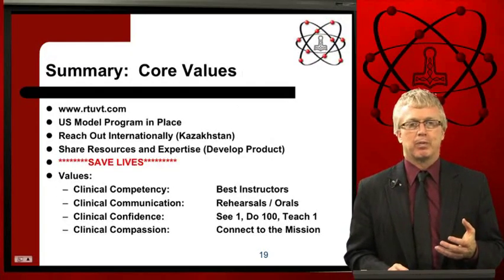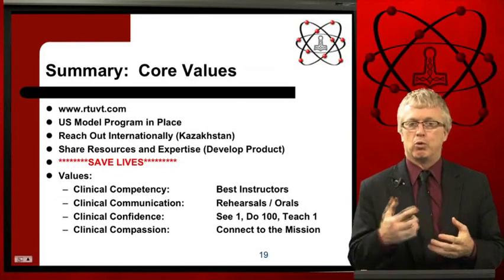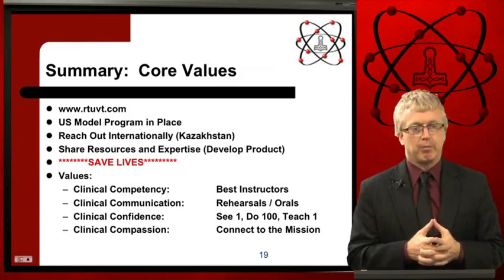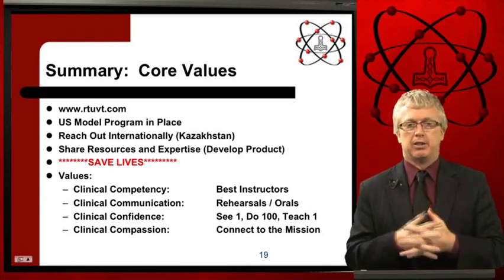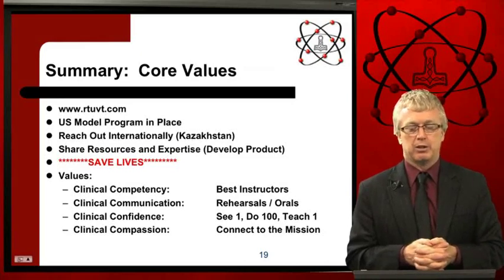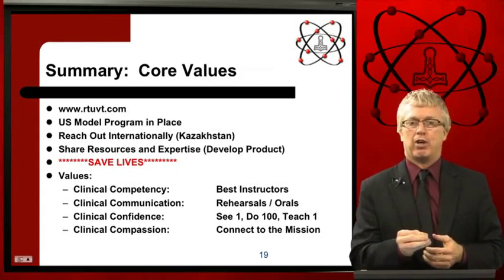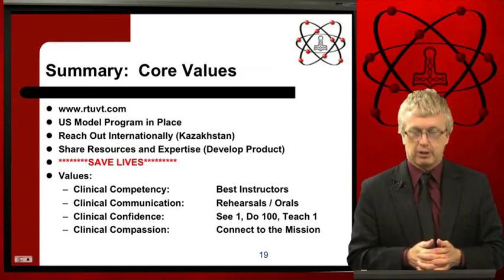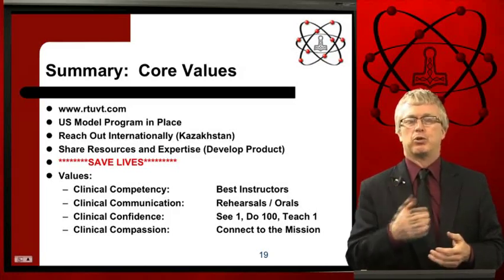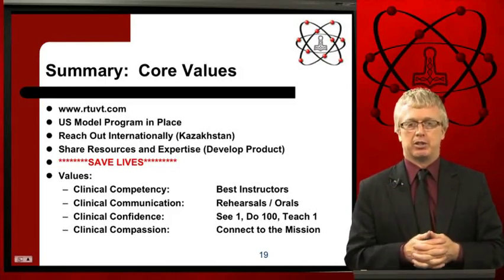In summary, if you want to learn more, please visit www.rtuvt.com. You will learn more about the curriculum this summer. The U.S. model program will be taken to other countries — we will reach out internationally, starting with Kazakhstan, share resources and expertise, and develop products and intellectual property together. The bottom line is we want to save lives. Our core values are clinical competency, clinical communication, clinical competence, and clinical compassion. We look forward to working with the faculty and students in SEMI and hope to save many lives together. Thank you.